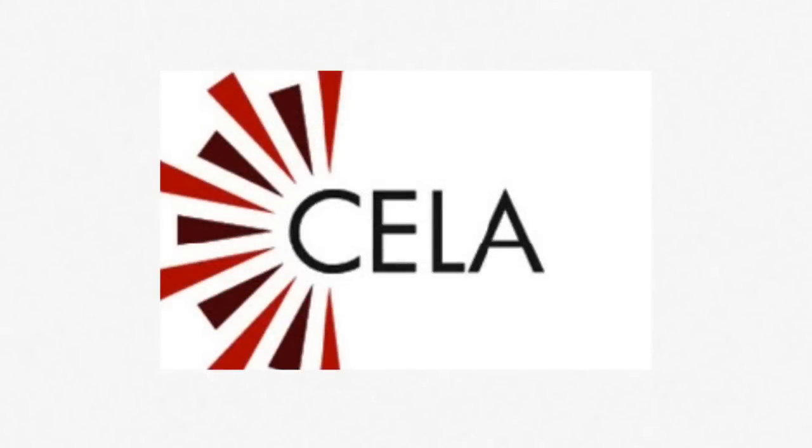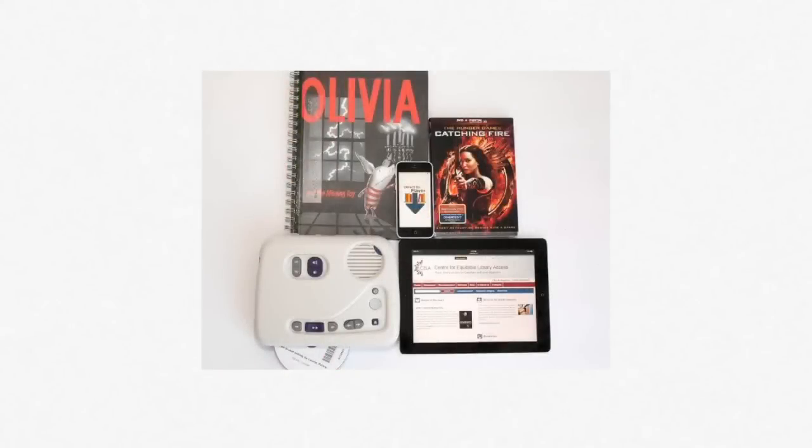How can you introduce CELA to your patrons? CELA offers many options in terms of formats and methods of delivery. Rather than listing all the options, discuss the patrons' needs and find out what is most interesting to them.